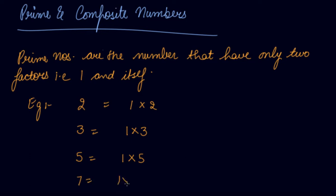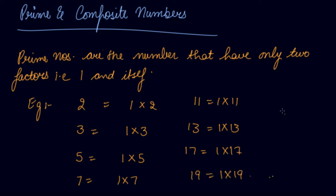Seven is a prime number. Nine is again not a prime number. Ten is not a prime number. Eleven is a prime number. Thirteen is a prime number. Seventeen is a prime number. Nineteen is a prime number. So with this we can find out the prime numbers.